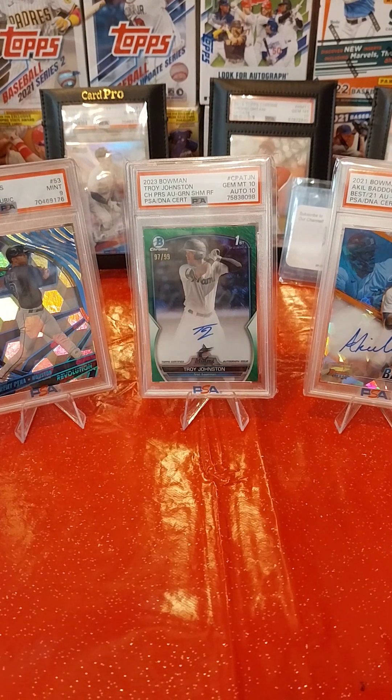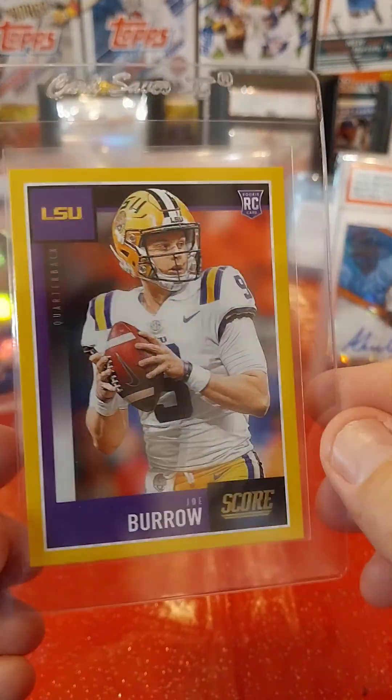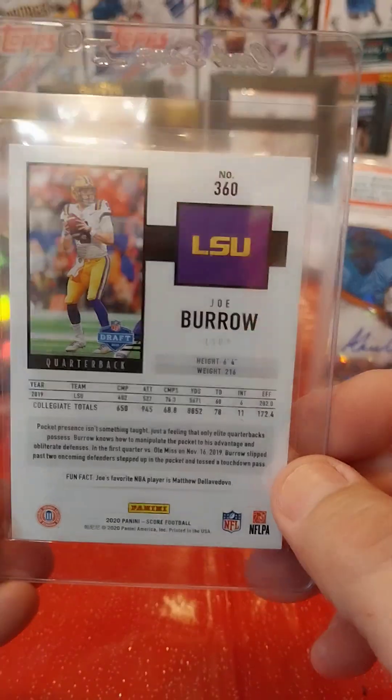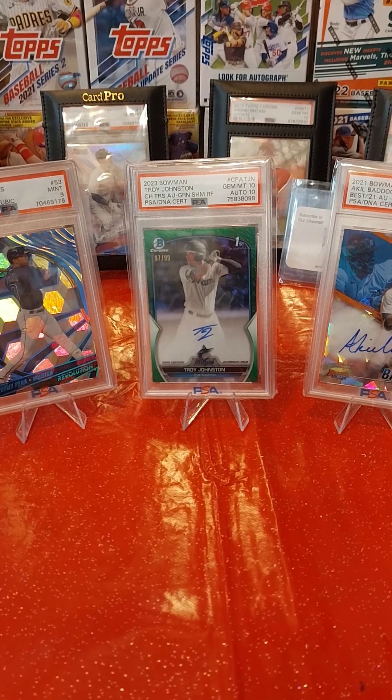This is a 2020 Score Joe Burrow rookie card, and it's either a gold or a yellow — I don't remember which one. I also have his regular and a black one of his, but that one came back a PSA 8.